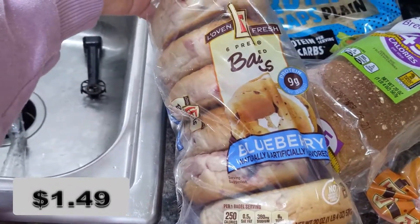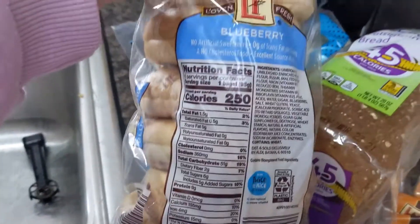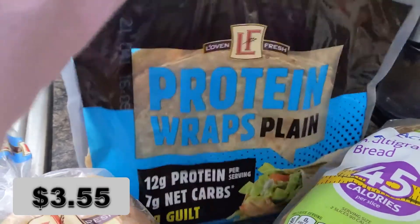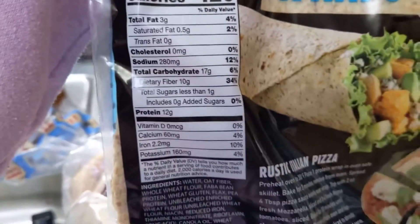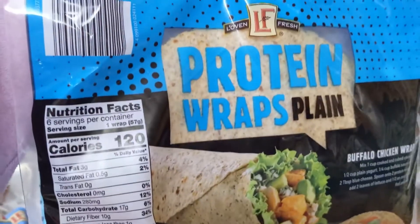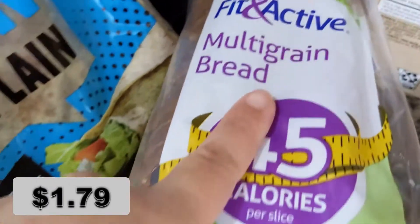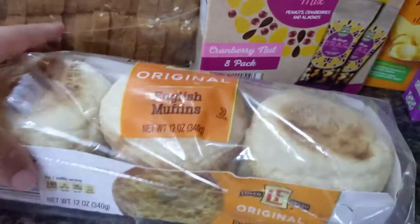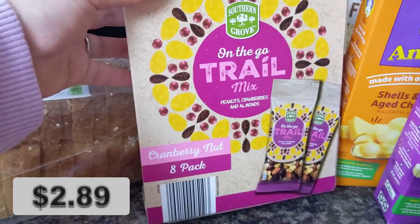I'm going to start with the breads. I got this one for a quick breakfast for my son before he goes to preschool. These protein wraps are so good for quesadillas or chicken wraps. I'm going to try my best to include all the prices and also flip them around so you can see the ingredients and the nutrition facts. We love multi-grain bread in this family, but this is our first time trying this one — 45 calories per slice. I also got some plain English muffins for breakfast sandwiches.